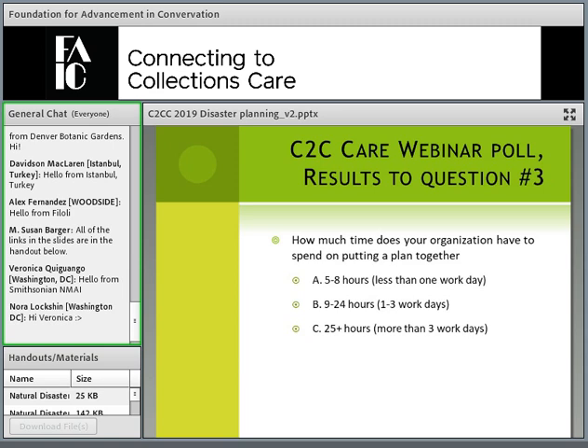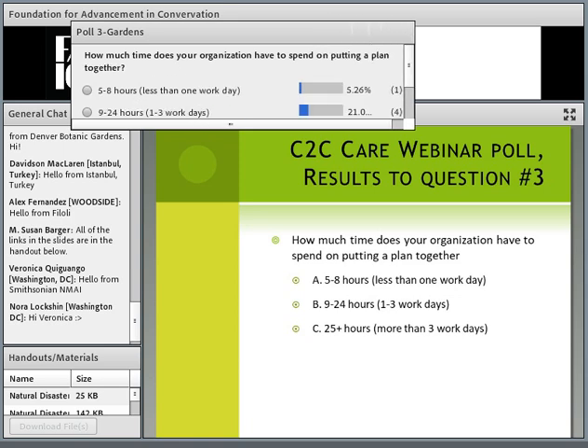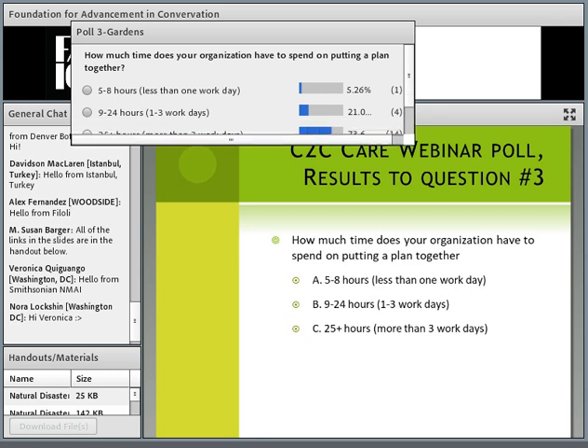We talked before about how much time your organization has to put a plan together. Many of you are going to have more than three working days — that's ideal and we can talk in more detail. For those without the luxury of three-plus work days, you won't get as detailed, but you can focus on the highest priority information and add to the basic document as time allows.